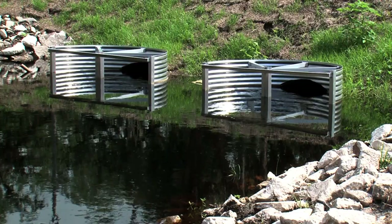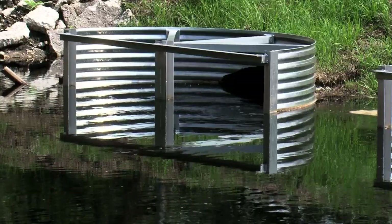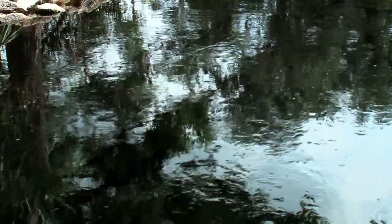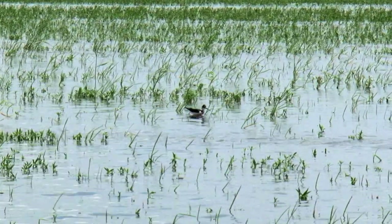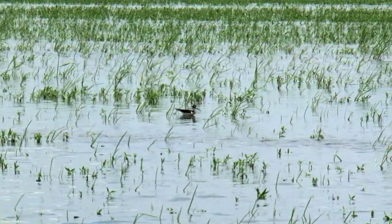Water control structures help keep runoff from carrying animal waste and fertilizer into the Everglades. By holding that water, we let a lot of this water just kind of recharge the whole aquifer as it goes in.